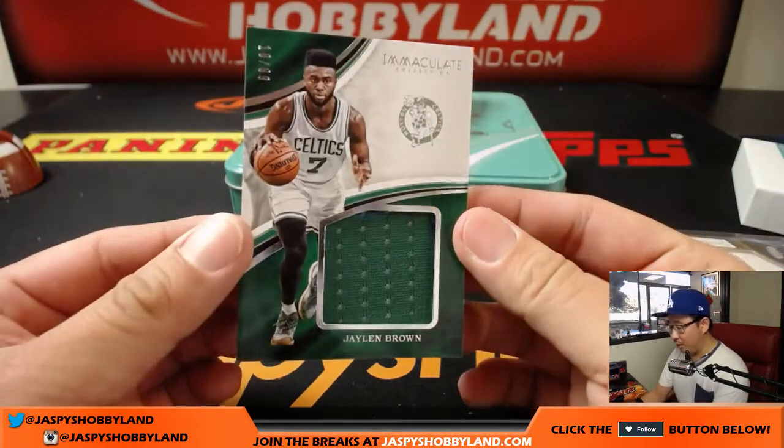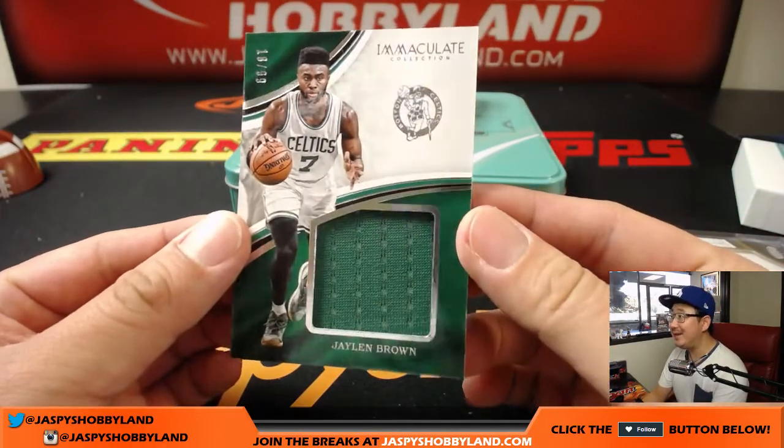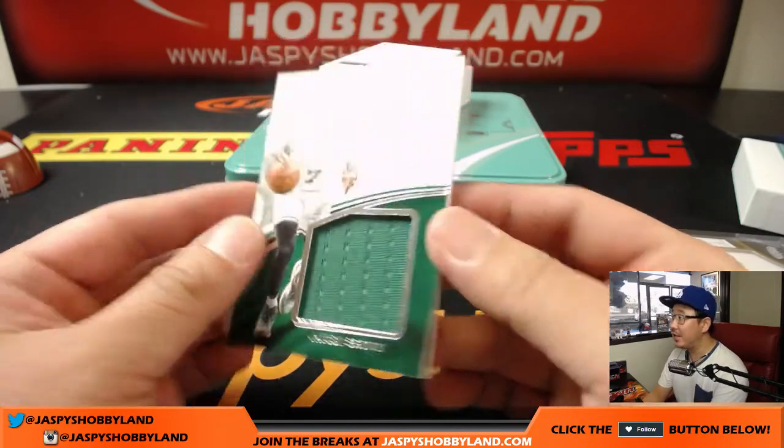We have Jalen Brown, 18 out of 99. So number eight gets that one — Brent with the Jalen Brown relic.